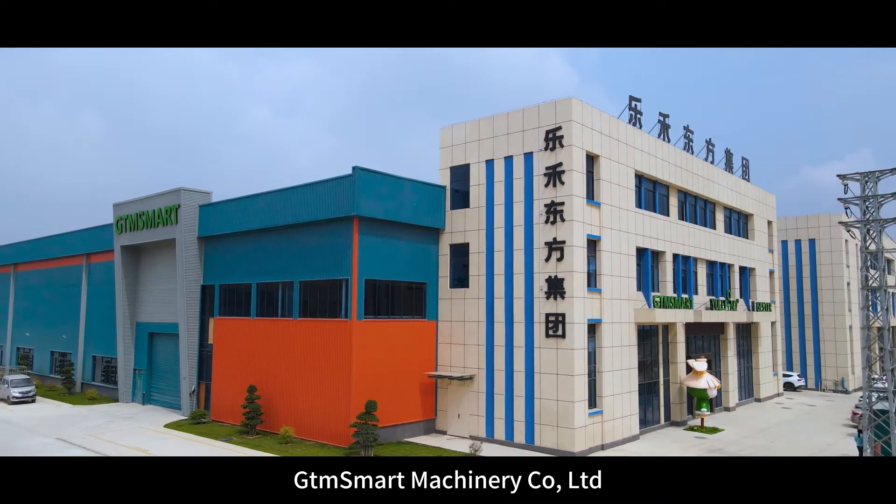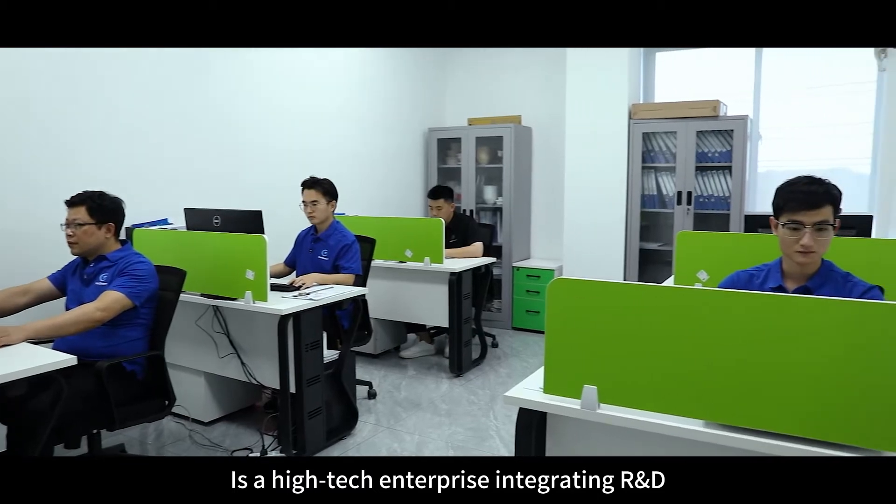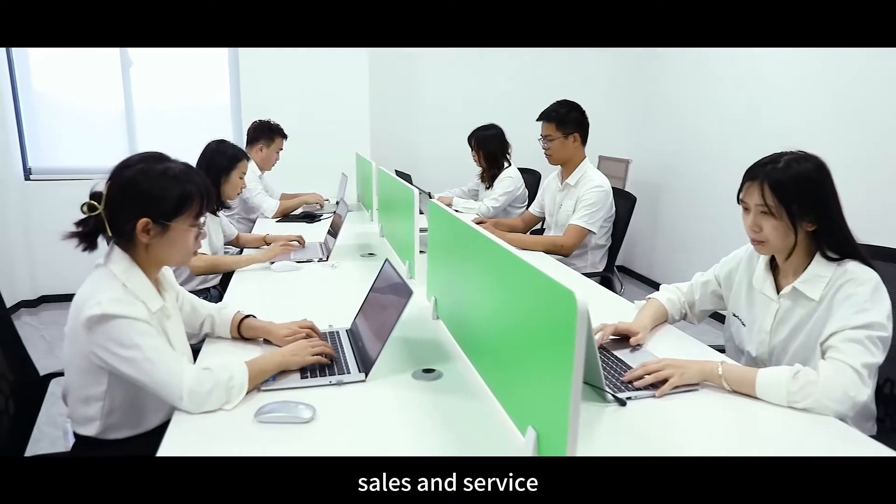GTM Smart Machinery Company Limited is a high-tech enterprise integrating R&D, design, production, sales and service.